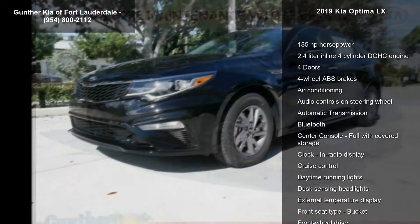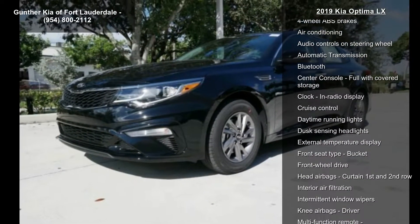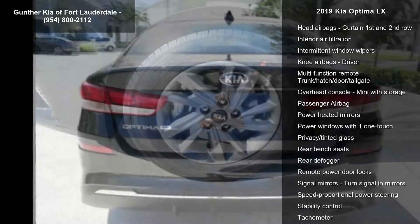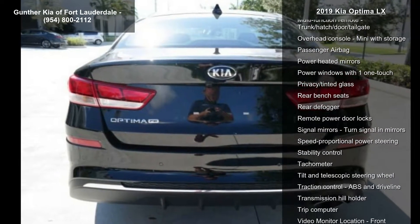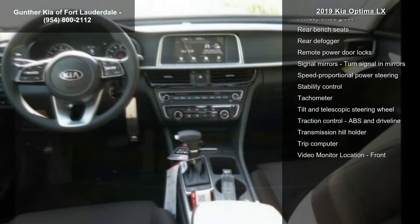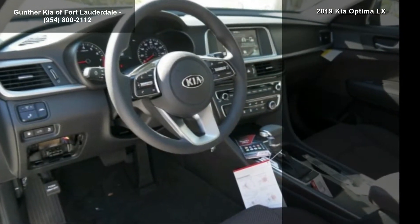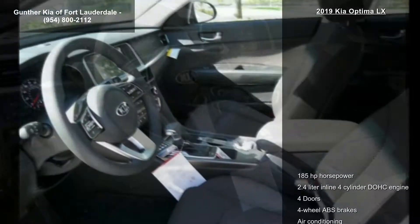Some of the top features included with this vehicle are 185 horsepower, 2.4 liter in-line 4-cylinder DOHC engine, 4 doors, 4-wheel ABS brakes, air conditioning, audio controls on steering wheel, automatic transmission, Bluetooth, and center console.